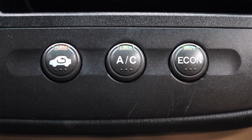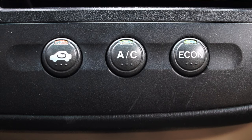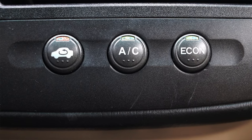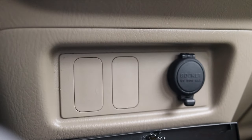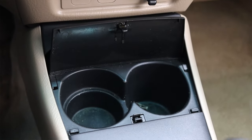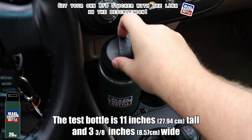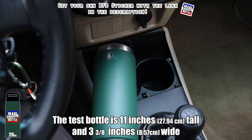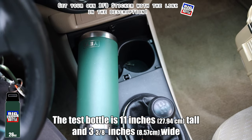Then I have a couple more buttons for AC, recirculating, and econ. The econ button is for the AC because running this car with air conditioning really does cut down on fuel economy and engine efficiency. So that button helps you figure out when to use AC and when not to, to get the best fuel economy possible. Down on the center console we have a couple of dead switches, a 12-volt outlet, and cup holders. We'll do a big bottle test here in the Civic Hybrid and unfortunately it fails — I really didn't expect it to pass, as this is a smaller economy car.